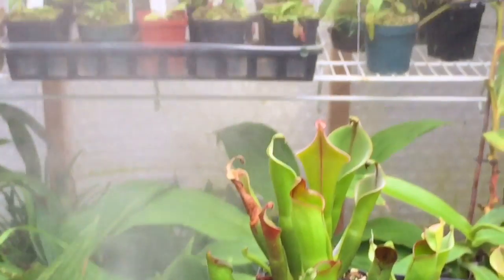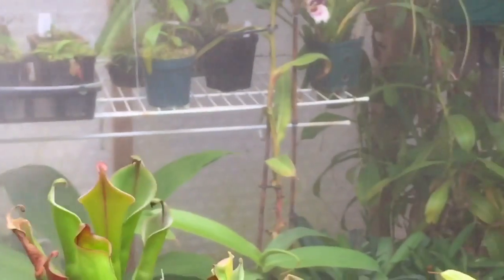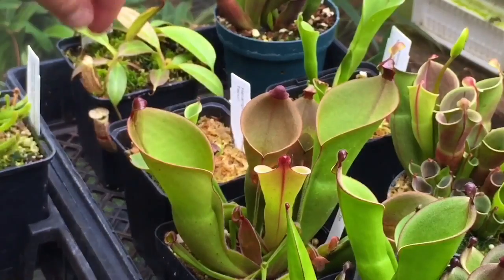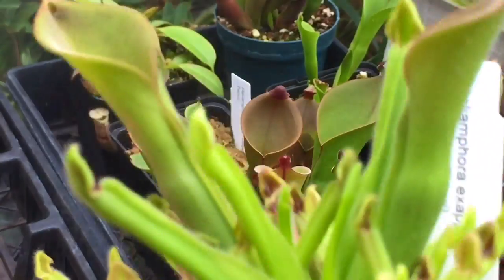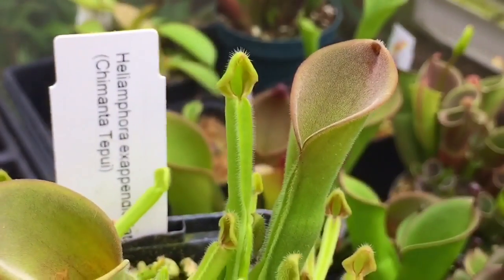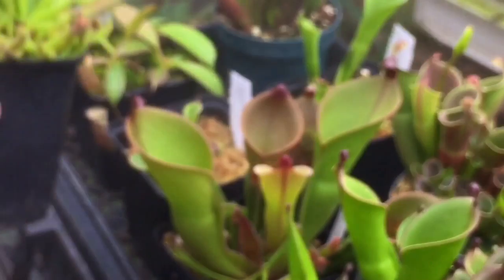There's my hydro fogger — the humidity must have just dropped so it's come on. We'll just continue filming. This one here is another one nicely coming along — it just put out a few adult pitchers. It is an exapiculata, and what's interesting about this one is the nectar spoon is sort of embedded into the plant itself; it doesn't have its own separate little spoon.